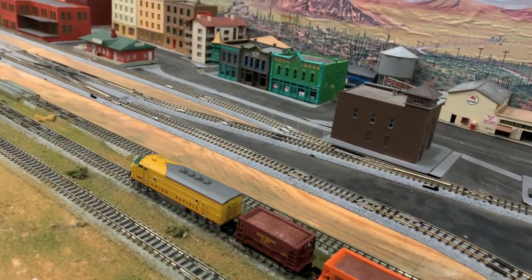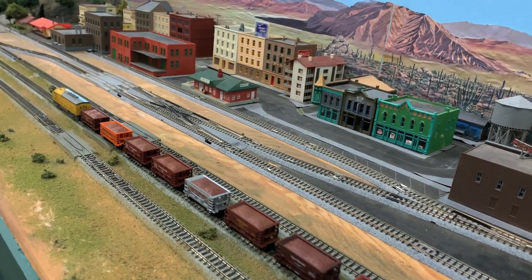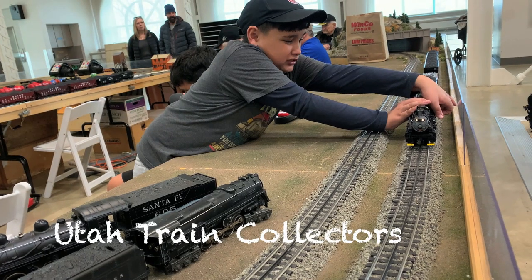One of the cool things about N-scale is they've historically done a lot of very limited edition and commemorative cars. Look at this one — the N-Track Club. They gave their Pioneer Award to Jim Fitzgerald, who founded that club. Before that, modular railroading was just almost unheard of, and he put it on the map by forming N-Track. So all these modular railroads really, to a large extent, owe their existence to Jim Fitzgerald. And here are our friends at the Utah Train Collectors.